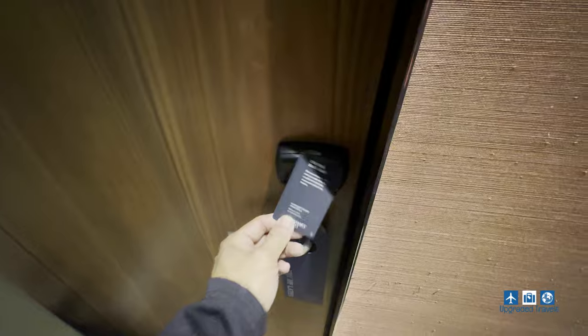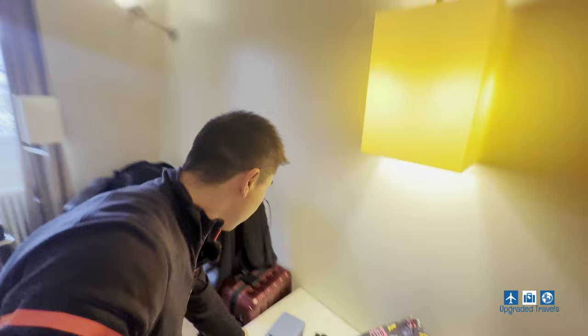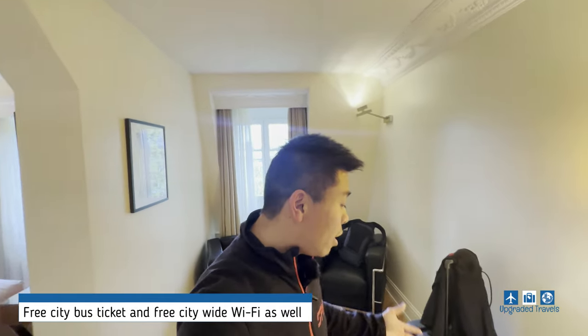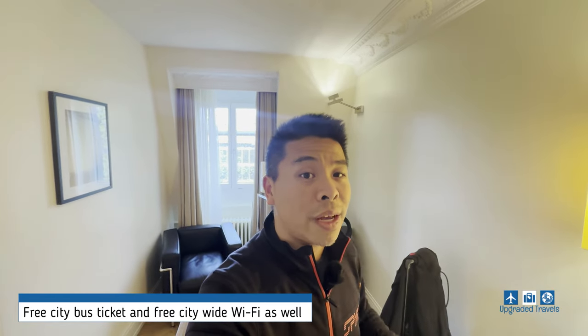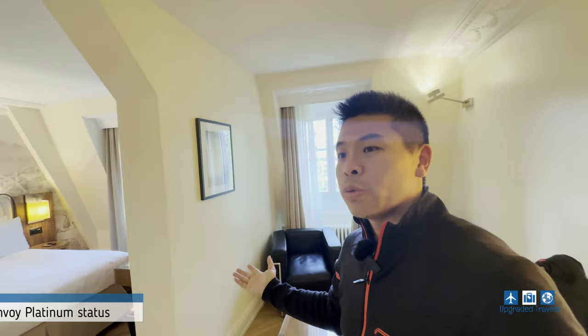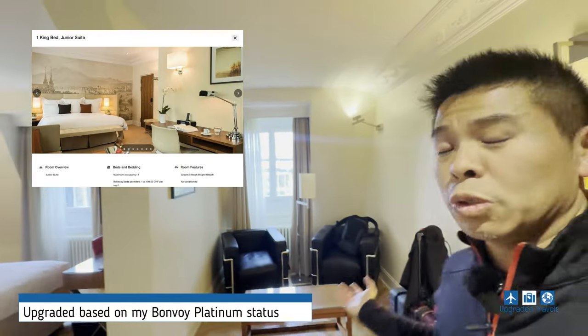Alright, it's time to do the room tour. This is the first time we're bringing Renaissance to our channel for a review, and I'm already impressed with the service. To start, we got this sheet given to us by the front desk — it's a free bus ticket for our entire stay, how cool is that. There's also a free WiFi connection code for the entire city, and they gave that to us for free as well. We also got upgraded to a junior suite.